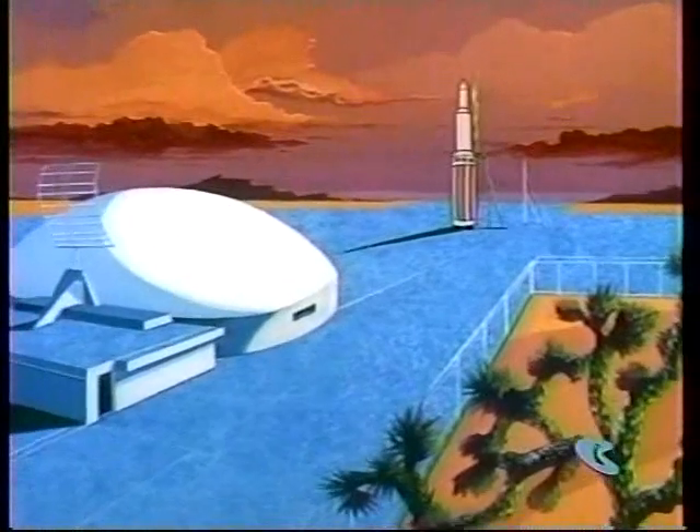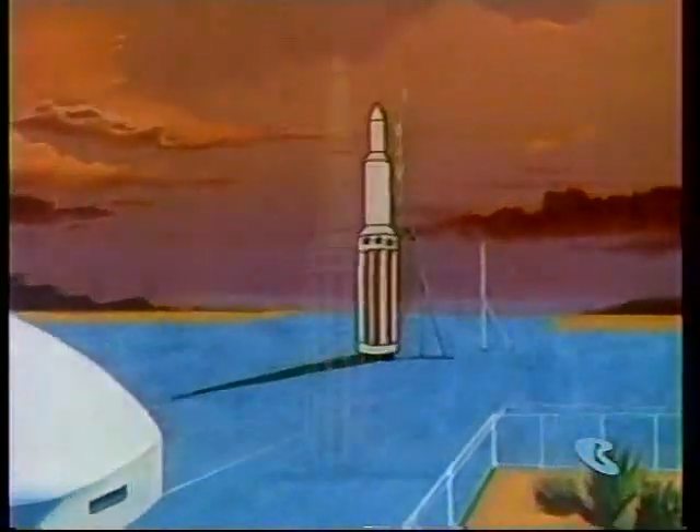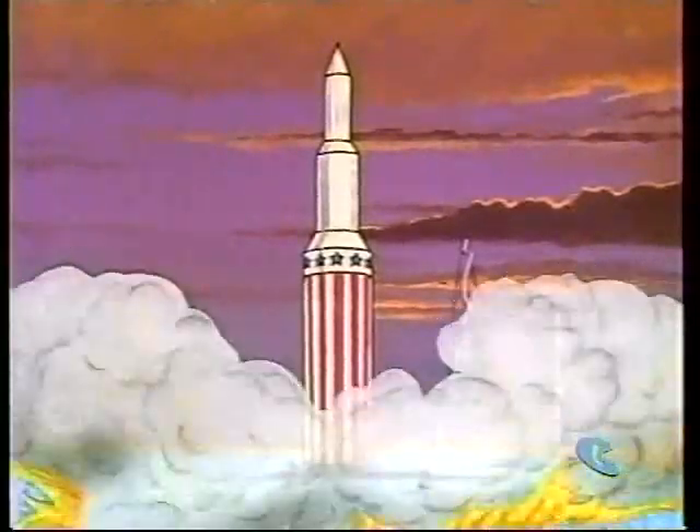0, minus 10, 9, 8, 7, 6, 5, 4, ignition, 2, 1, liftoff.